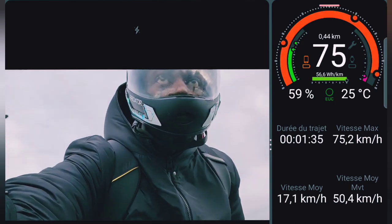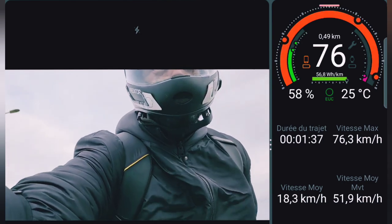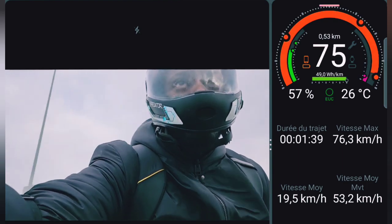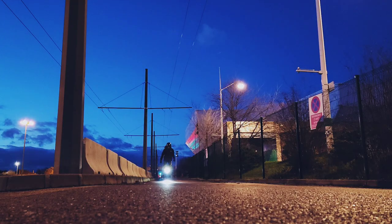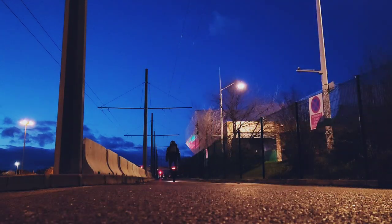Le calibrage des jauges de batterie sur les roues Bigode et Xtreme Bull est loin d'être précis. Je vous montrerai dans une prochaine vidéo comment faire pour l'étalonner au mieux. Je me déplace généralement entre 70 et 80 km/h sur cette roue, et jamais la température de la carte mère n'est montée à plus d'une trentaine de degrés Celsius.